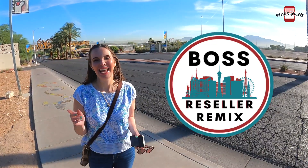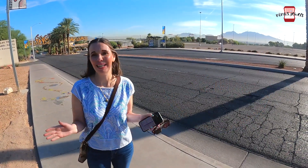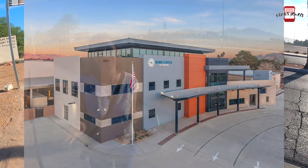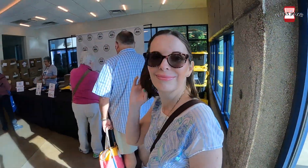We're on our way to the Boss Reseller Remix in Las Vegas. We've walked from our hotel, the Downtown Grand — it's been a nice walk and the weather is beautiful. We're heading down to the Blind Center of Nevada to find our friends, make some new ones, and hopefully learn a bunch of stuff while we're there.